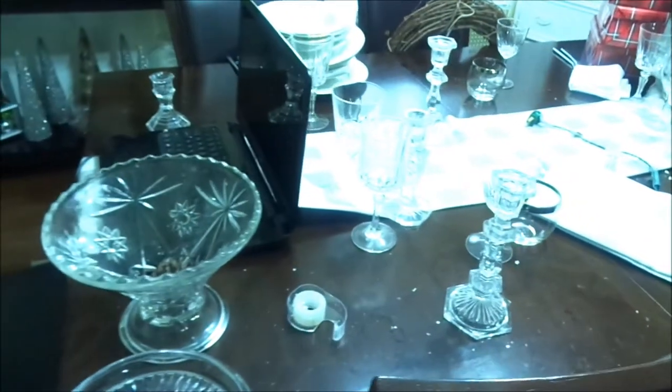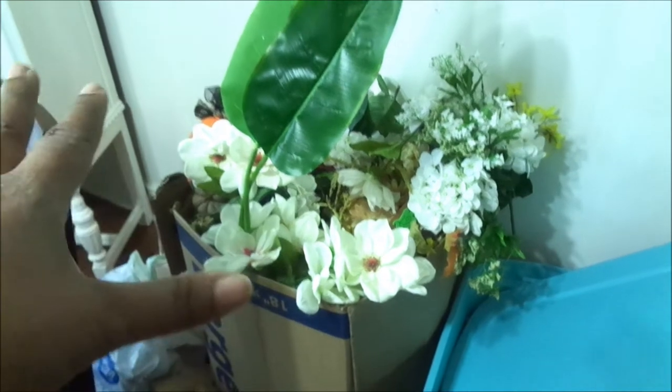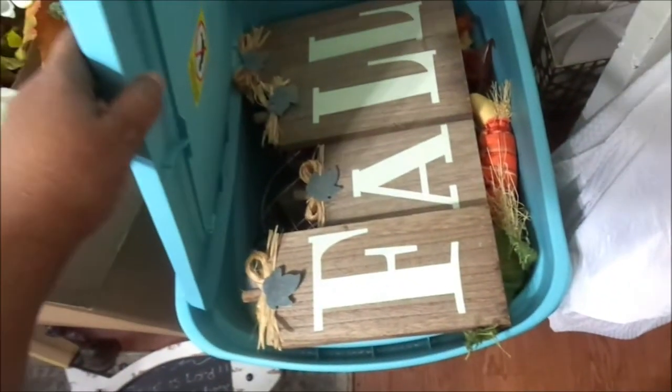This is a bin I emptied out and it now has fall stuff — it was outside on my front porch. As you can see, I've gotten rid of some of the clutter on my dining room table. This box is full of fall things: pumpkins and all that. This is another bin loaded with fall stuff. This is a donation bag with things I'm going to be donating, and then this is another bag of trash.